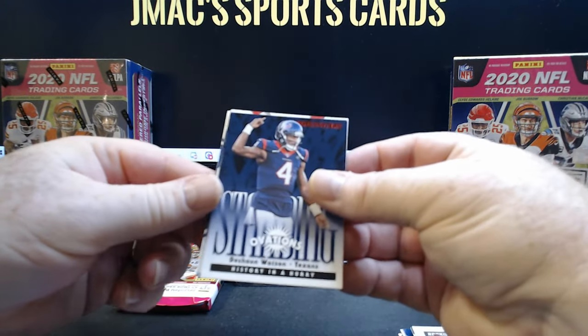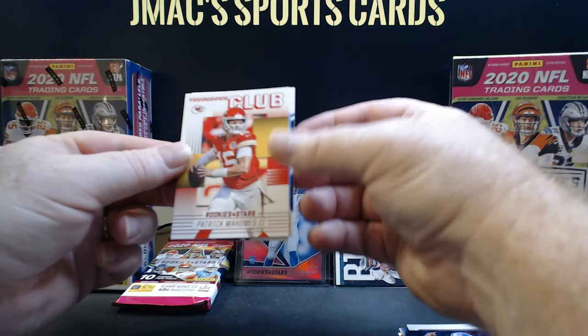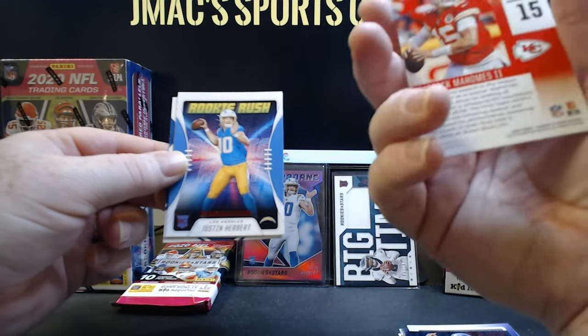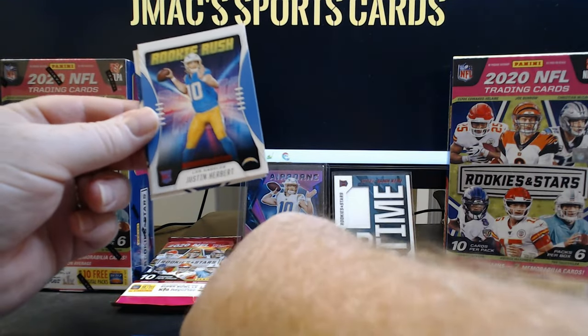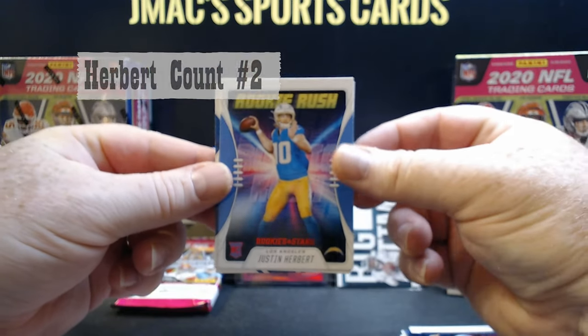And then there's a Deshaun Watson. Good looking card. Oh there we go — Patrick Mahomes Touchdown Club. Anytime you get him, that's awesome. There you go, another Justin Herbert — you can put it on the board, yes!